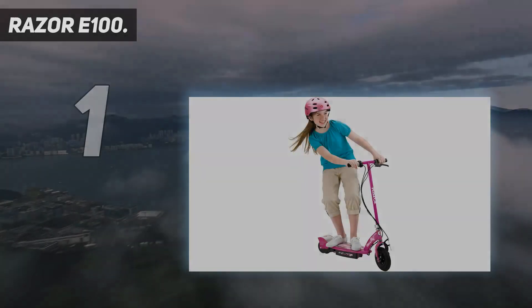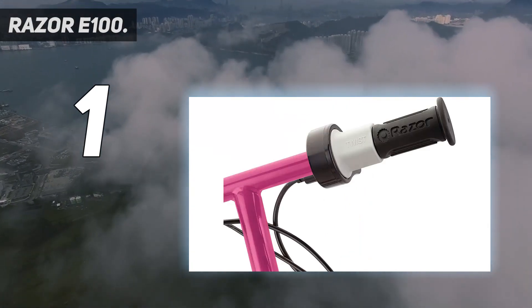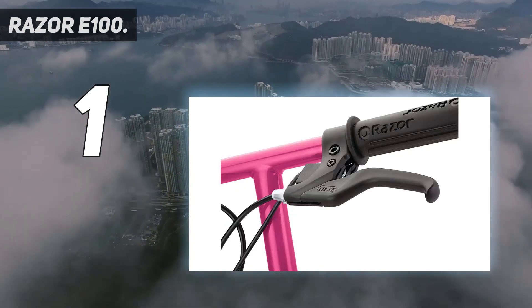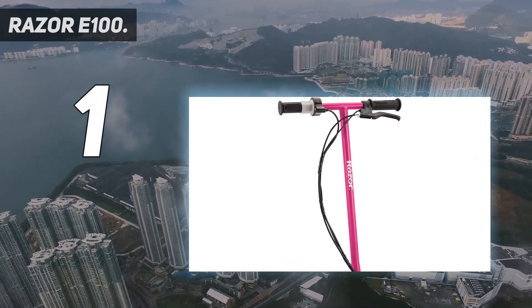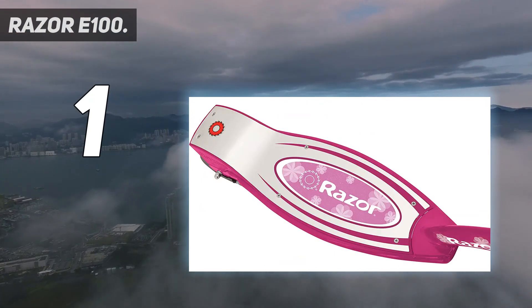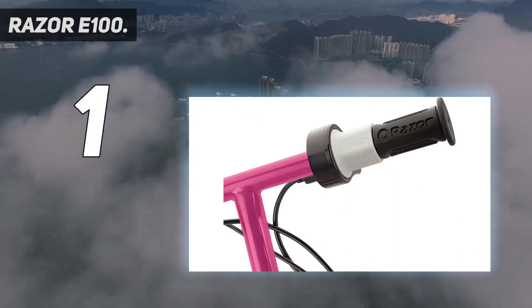And number 1: the Razor E100. The Razor E100 is the best electric scooter for kids overall, as it hits the sweet spot of price and performance, especially for younger riders. It comes in a wide variety of colors so your child can find one that suits their style. This scooter features twist grip acceleration controls and a hand-operated front brake. It tops out at 10 mph — fast enough for your kid to get to school on time, but not so fast that it ventures into dangerous territory. If you want a little bling, the Razor E100 Glow has blue LEDs on the deck that light up when you twist the throttle.